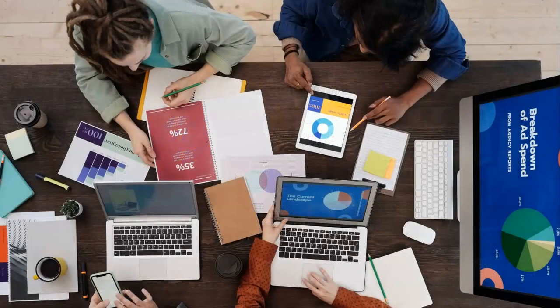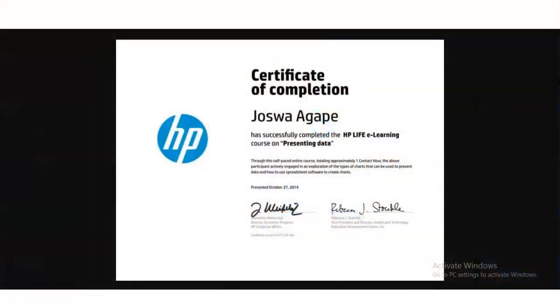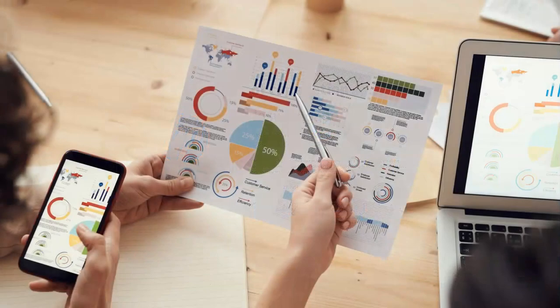There are various techniques like data visualization techniques, in which you discover different types of charts, graphs, and infographics, and master the techniques to create visually engaging presentations that leave a lasting impact.